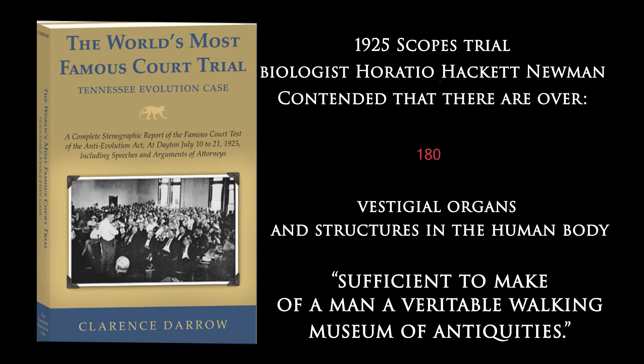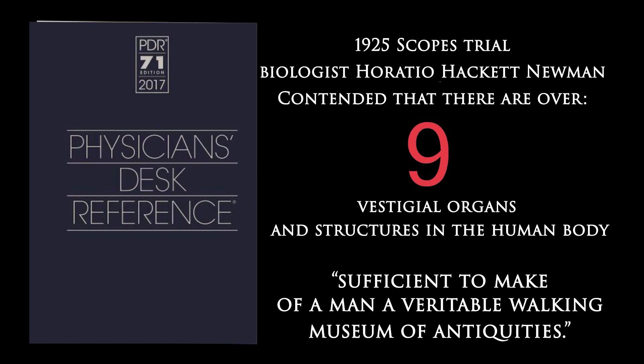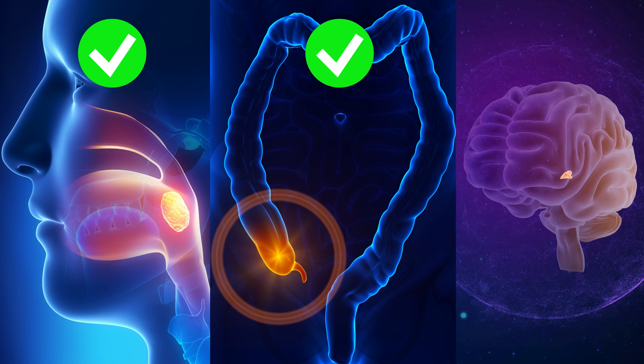In the 1890s, so-called vestigial organs numbered as high as 180. Now, modern science is actually down to zero. The most recent so-called vestigial organs to make the 'we-actually-need-these' list are the tonsils, the appendix, and the pineal gland. We've learned that the tonsils and appendix help fight off infection, and the pineal gland is critical for biorhythms and sleep.